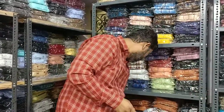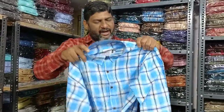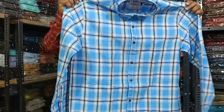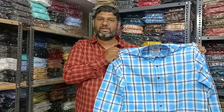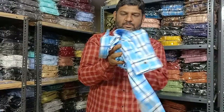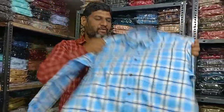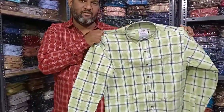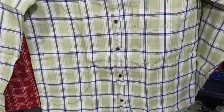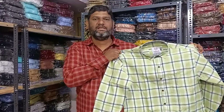Next, we will check the same pattern. The blue color is the running pattern with attractive colors. Quality is superb and sizes M, L, XL, XXL are available at 275 rupees.